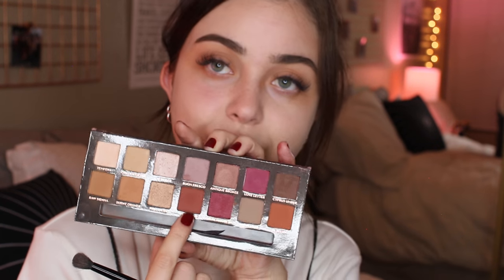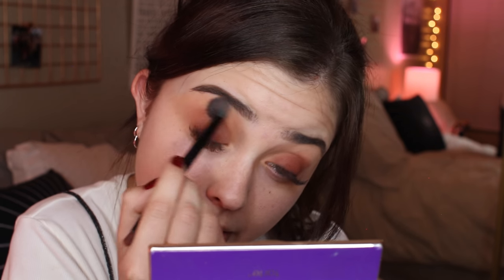I'm going to do concealer under my eyes later, so don't be concerned about any fallout — I know it looks kind of spooky. What I'm going to do next is take the color Red Ochre and pack that onto the lid with the small end of the brush that came with this palette. Then I'll take the fluffy side and blend that messy transition, and probably take the smaller brush with Burnt Orange on it and blend that in a little bit to perfect it so it looks very smooth.